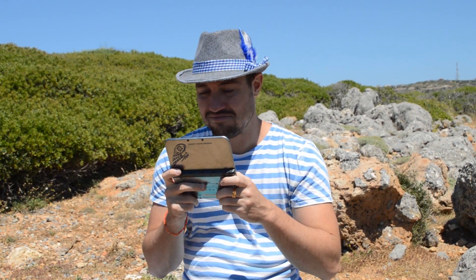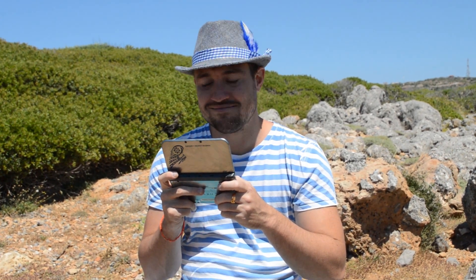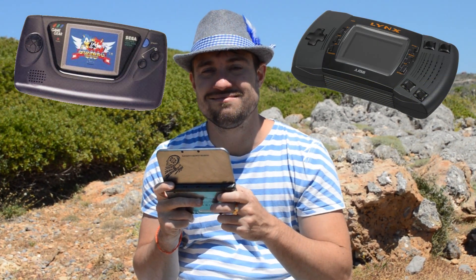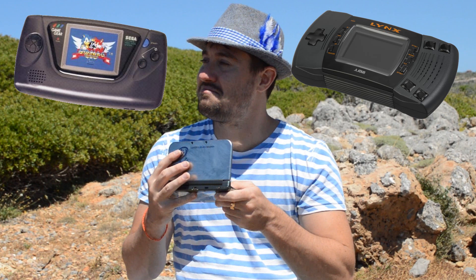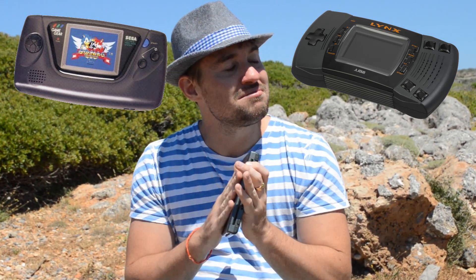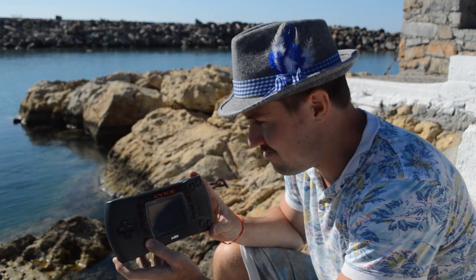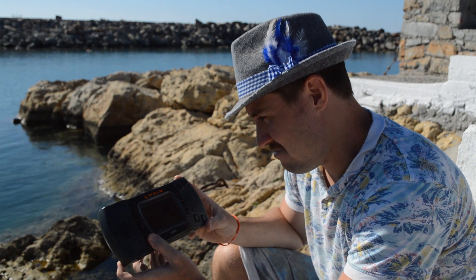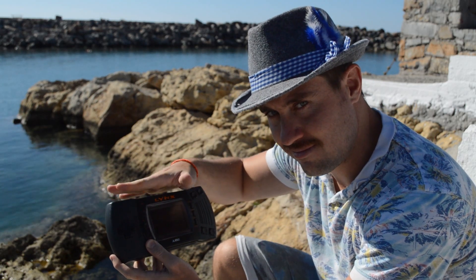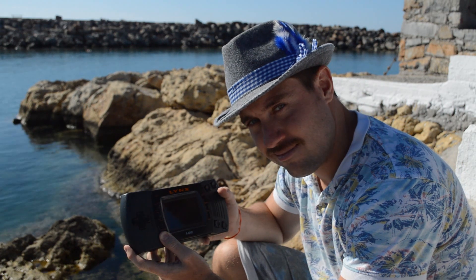Previously on this channel, in regards to the original Game Boy's generation of competition, we have looked at both the Sega Game Gear and the Atari Lynx. These two handhelds actually had a lot in common — both featured full colour graphics, backlit screens and were more powerful than the Game Boy. However, both failed to take a significant chunk of the Game Boy's market share, partially due to inferior battery lives.